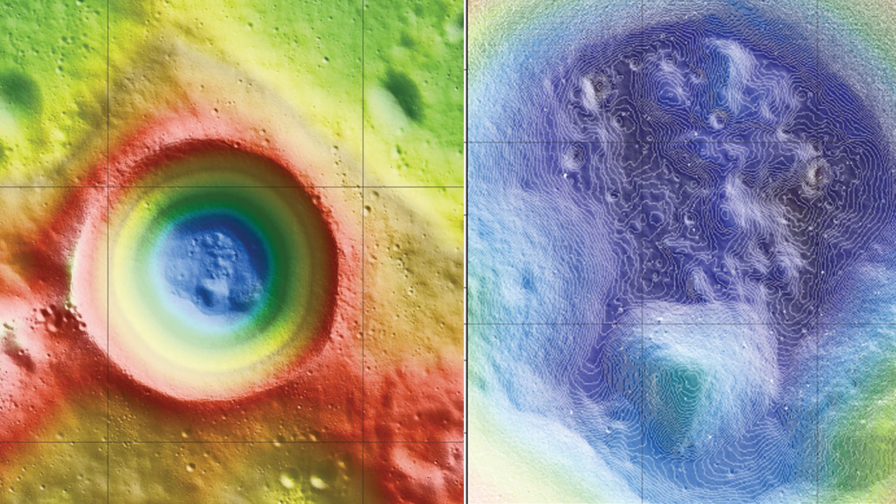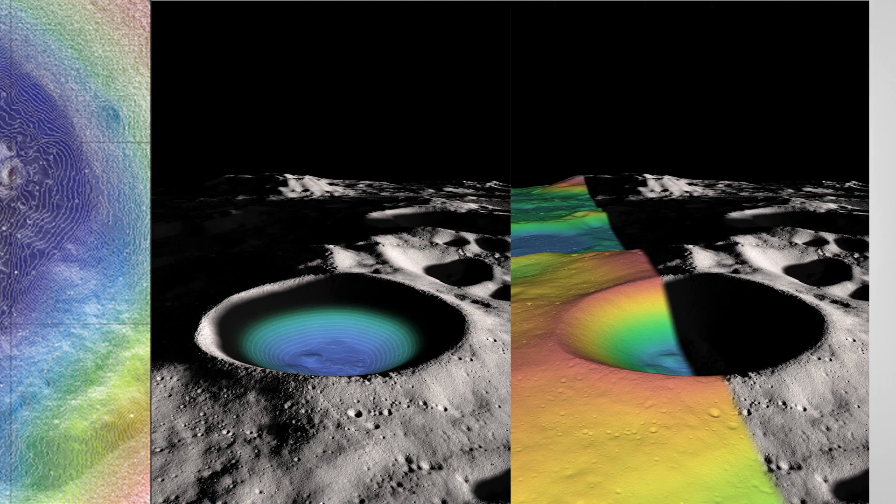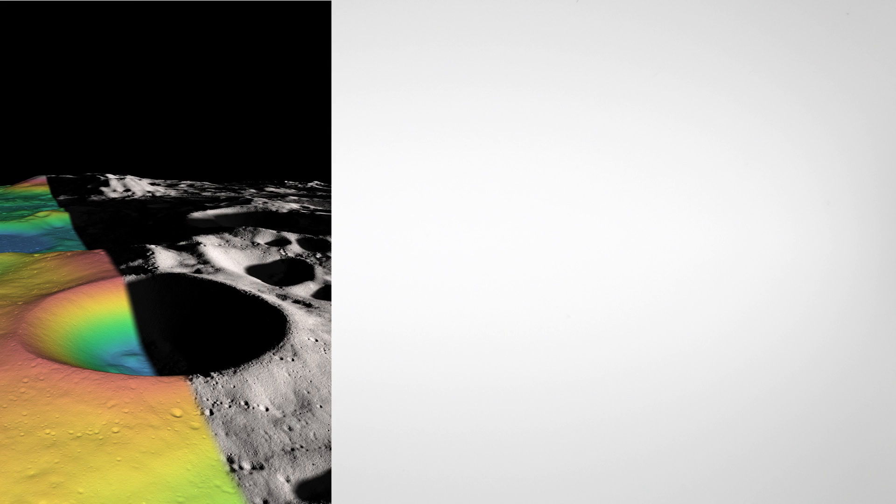The group's maps of the moon may help researchers understand crater formation and explore new terrain on the lunar surface.